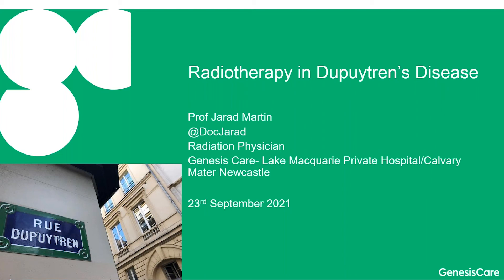Thanks to Xtrail for sponsoring this great initiative, which I think has been really helpful for improving literacy about these emerging indications for radiation and benign diseases.